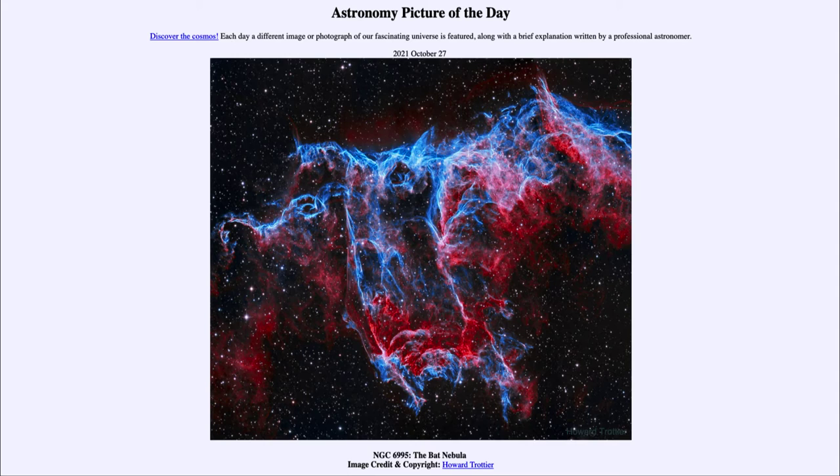Now a supernova explosion like this is how the elements are created. The universe, when it started, had just hydrogen and helium — and that was it. Through nucleosynthesis within stars, heavier elements were built up. So things like oxygen that we breathe, carbon in our bodies, silicon in rocks, iron in the core of our planet, and other elements were all built up in supernova explosions, which then expel them back out into space.